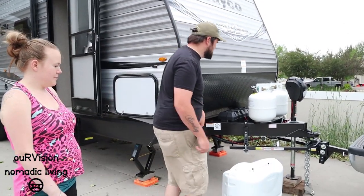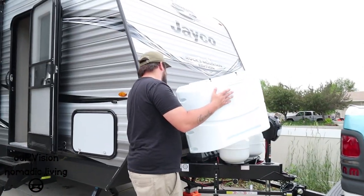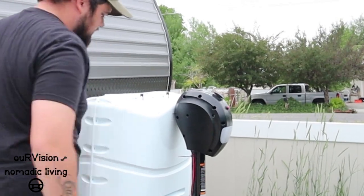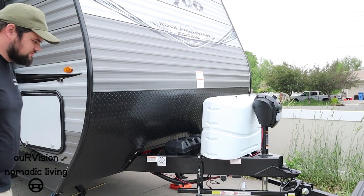Nate definitely wanted those propane tanks covered up. The trailer also came with an electric jack so Nate doesn't have to crank it up and down every time.